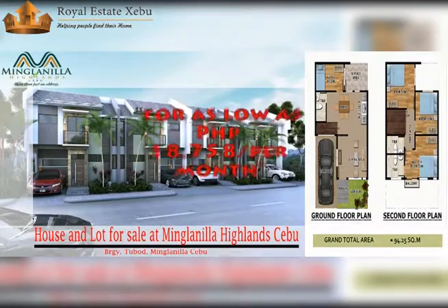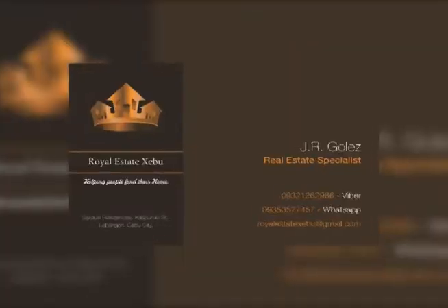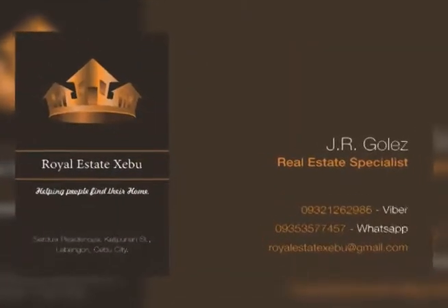So what are you waiting for? Monthly payment starts at ₱18,758 per month. Contact us now for more information. Thank you.